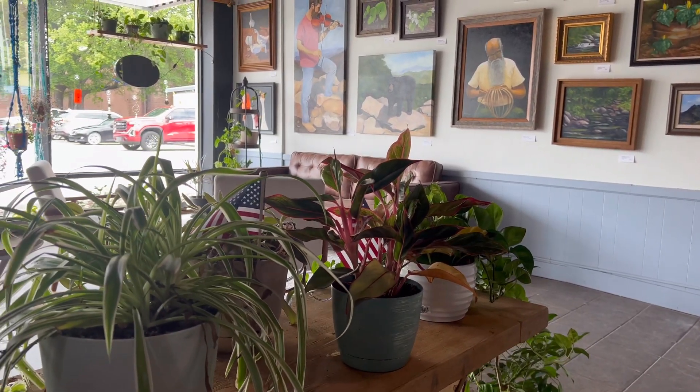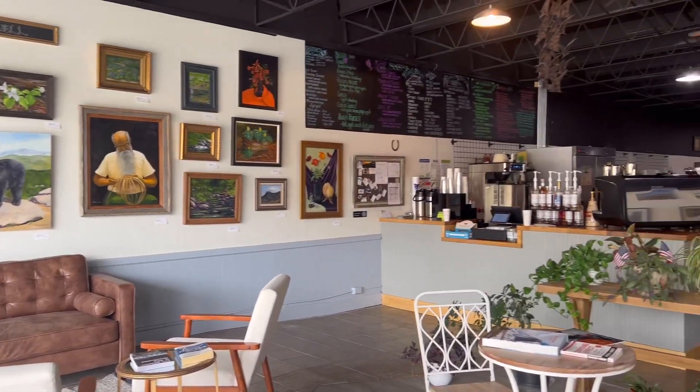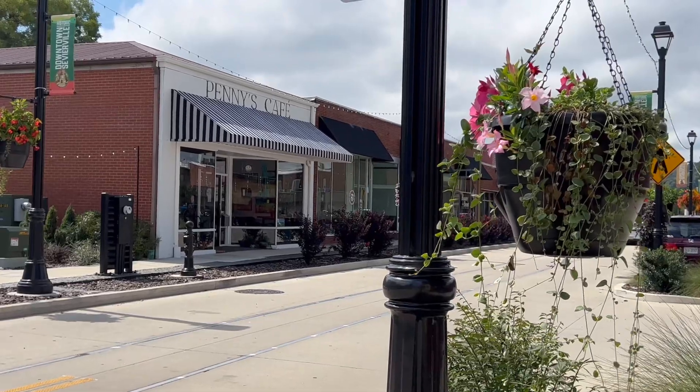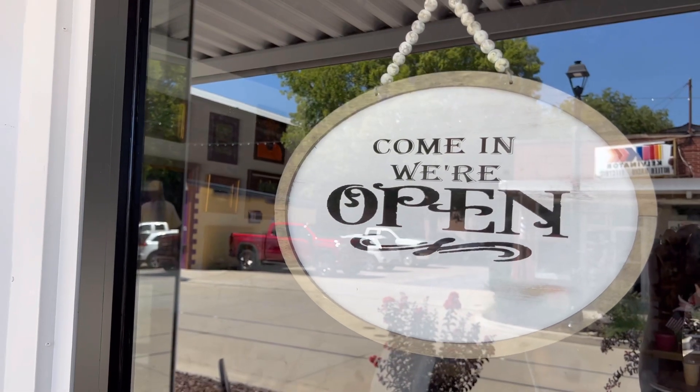There's a place in downtown Sevierville that's calling your name. Can you hear it? It's Penny's Cafe, and we're inviting you to come inside with us. Come on, let's go.